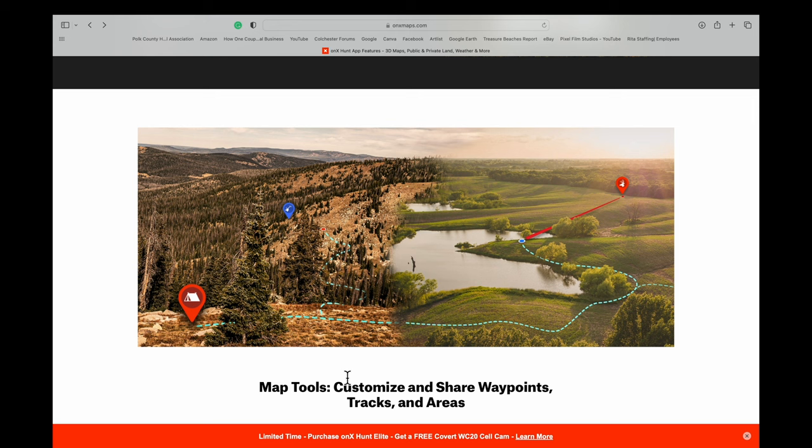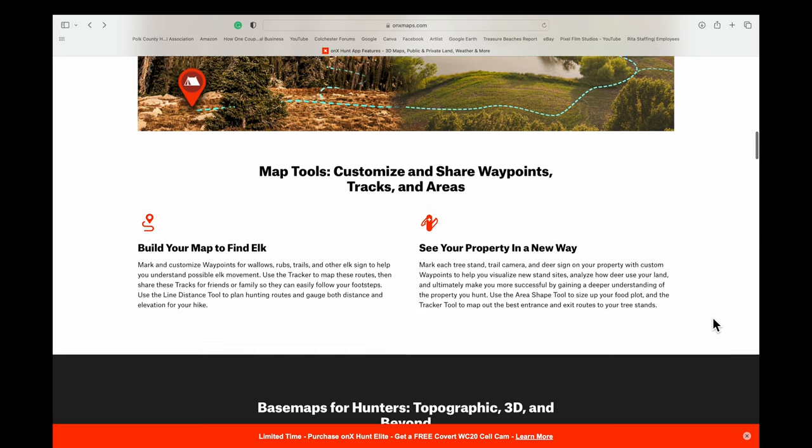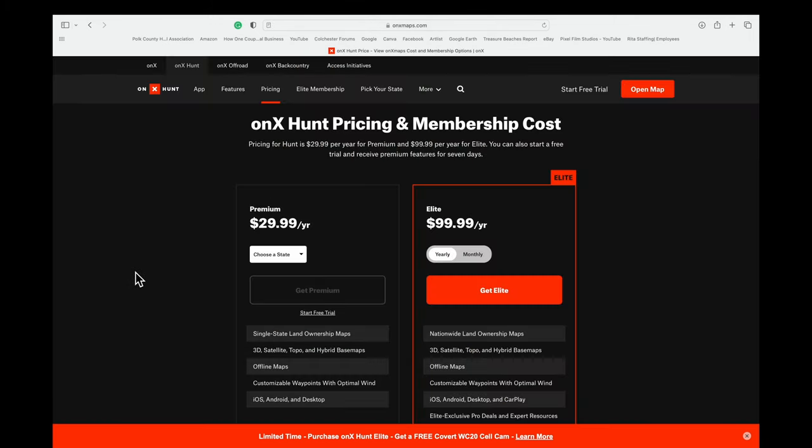You can also measure the distance between one point and another. Hunters use this all the time, but it has a practical purpose for metal detecting too — like mapping from where you park your vehicle to a hot spot. It's got three different types of maps; I use the satellite version. You can also download maps and go offline.